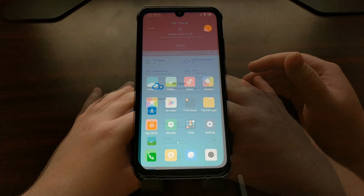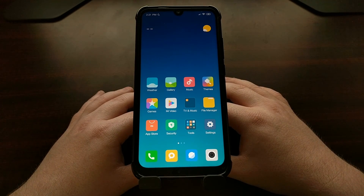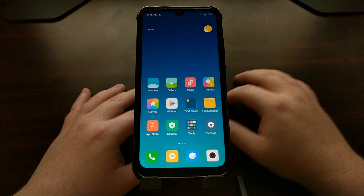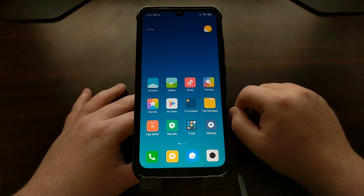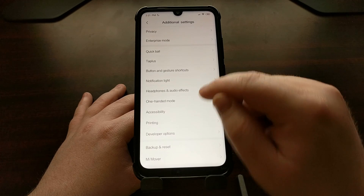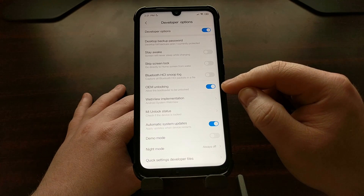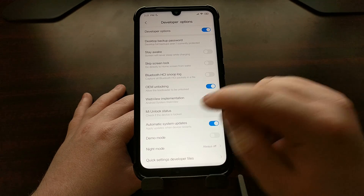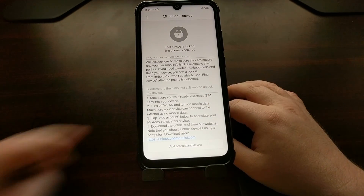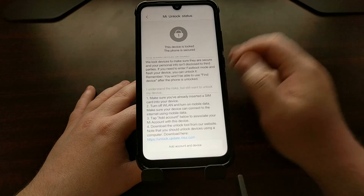You're also going to have to have your SIM card added to the device, and you're going to need to have Developer Mode enabled. Refer to my website linked in the video description for how to do that. Go into Settings, then Additional Settings, then Developer Options. First, make sure the OEM unlocking option is turned on, then tap on the Mi Unlock Status button. You'll see instructions such as making sure Wi-Fi is turned off and mobile data is turned on.